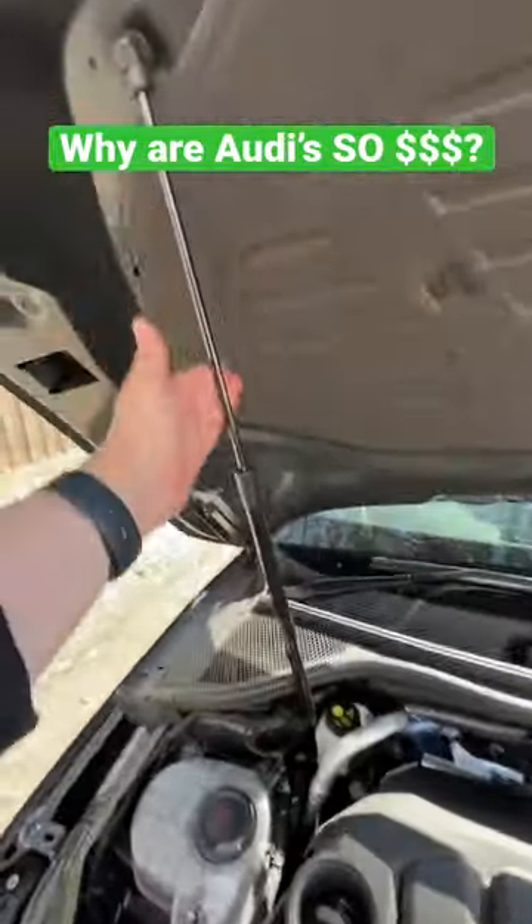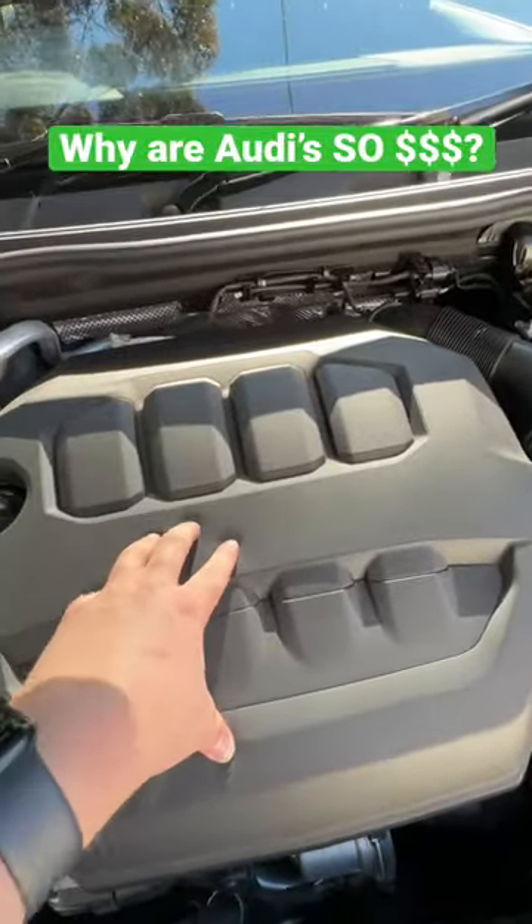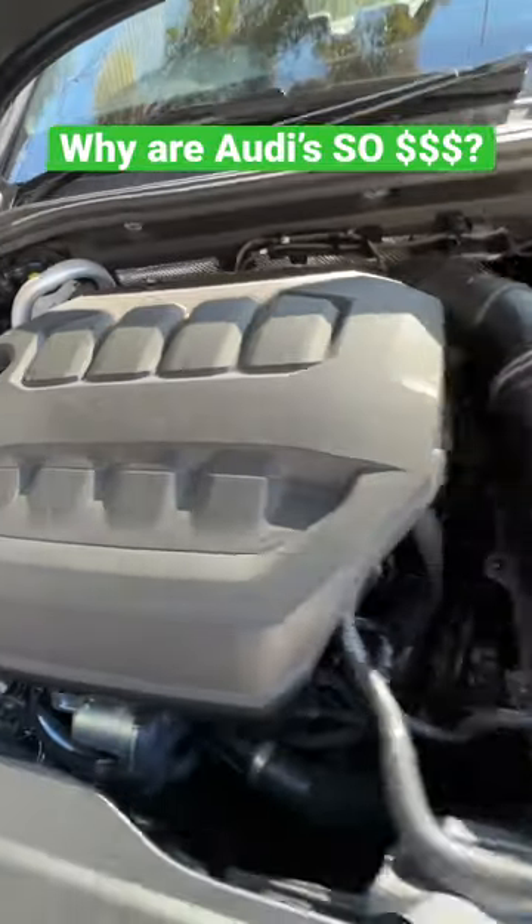They care about your back by giving you a gas strut. The engine cover isn't just plastic, it's actually foam. That helps to soften the vibration of the engine beneath.